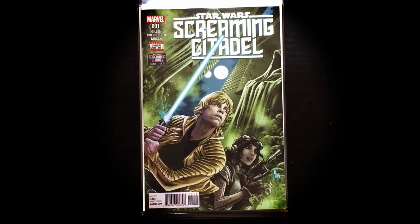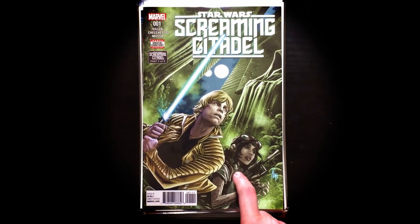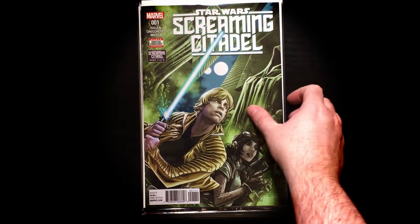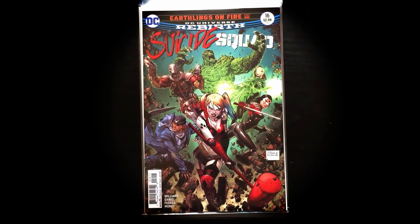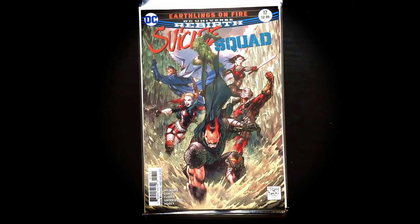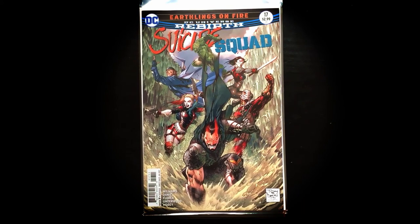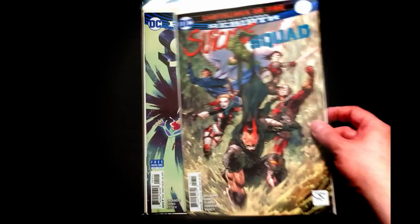Brand new today — five part story arc, issue number one: Star Wars Screaming Citadel. Luke and Dr. Aphra — that's a really cool crossover. Skulls, hooded statue — I'm in, can't wait to check this one out. I was a little behind at Heroes Realm — they pull Suicide Squad for me but he had both issues. Suicide Squad number 16: Earthlings on Fire, part one — love me some Harley. That is curious considering where I've left off in the reading. And of course issue number 17, which might be today — also very curious. I really need to get caught up on Suicide Squad.